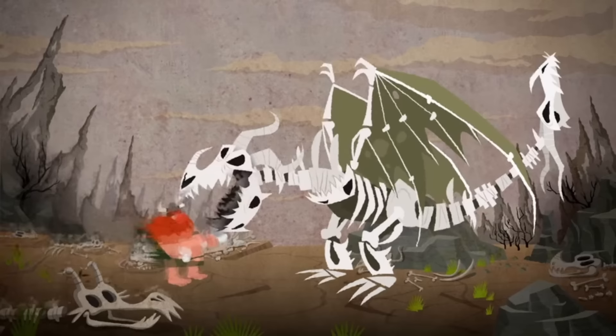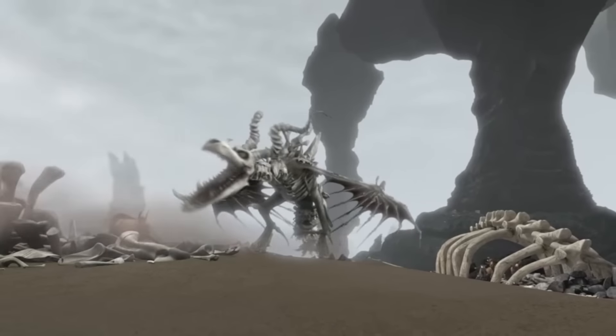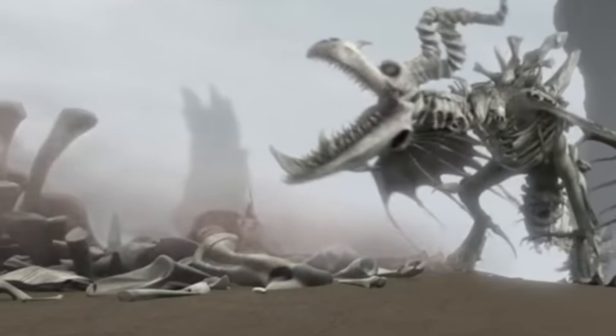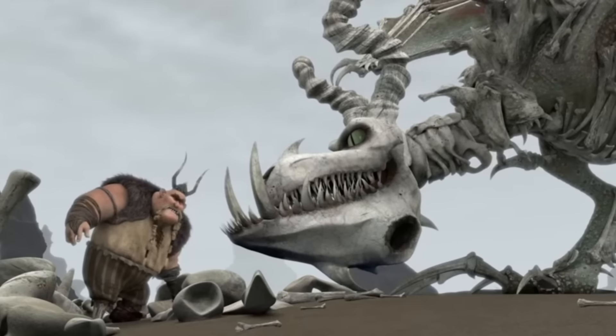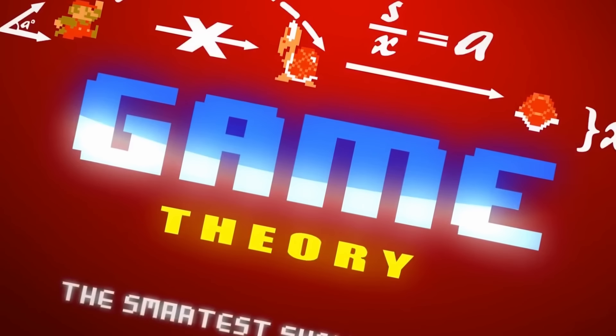Let me do some quick maths. If that object weighs that amount and the dragon is that distance, using perfect pixel measurements, I believe it is very strong. But hey, it's just a theory — a theory where I'm not intelligent enough to figure it out, so yeah.